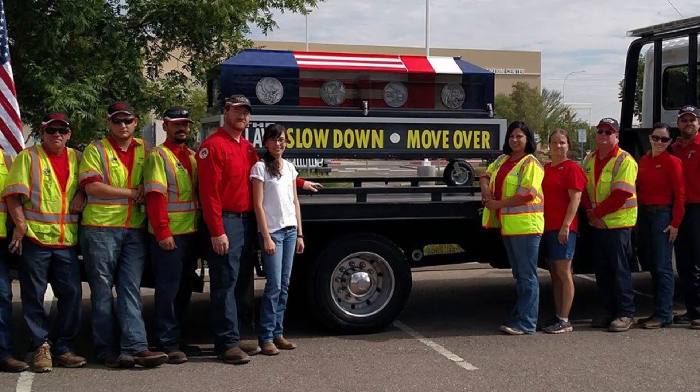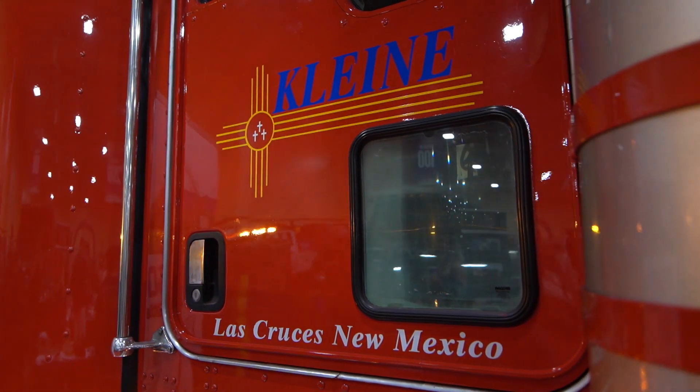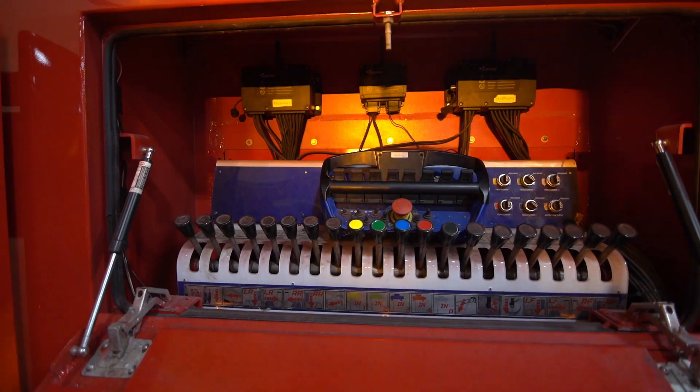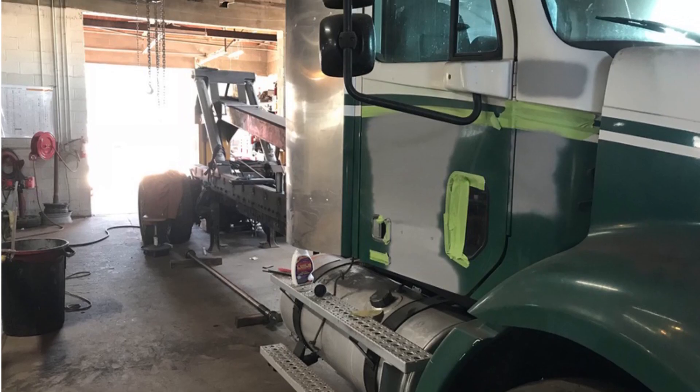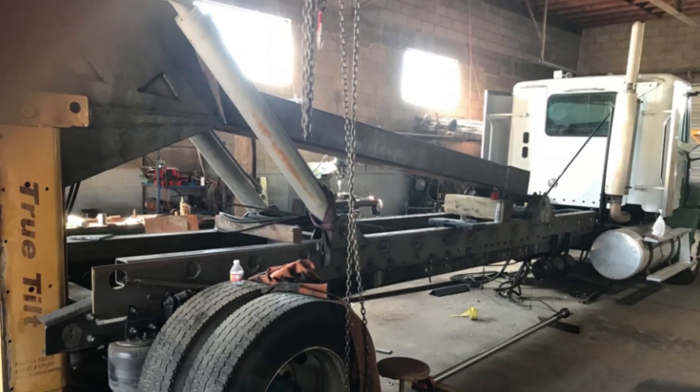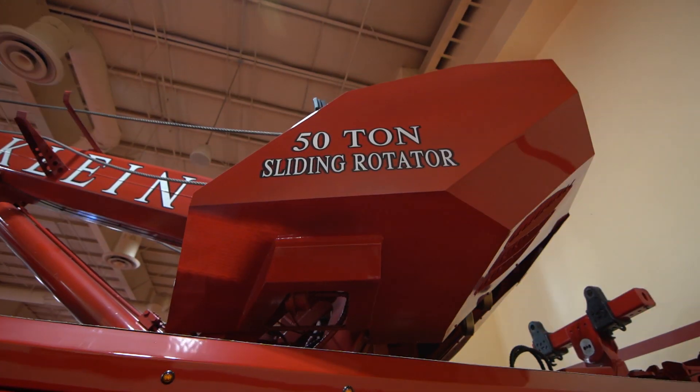Brian is the fourth generation of his family working and building towing equipment. We have built roughly 100 trucks since I was about 16 years old — everything from flatbeds to small wreckers all the way up to the large heavies. Everything that we built we've either used or built for other people and then sold off.